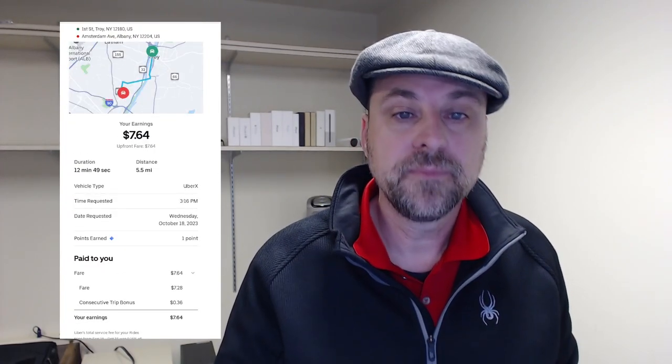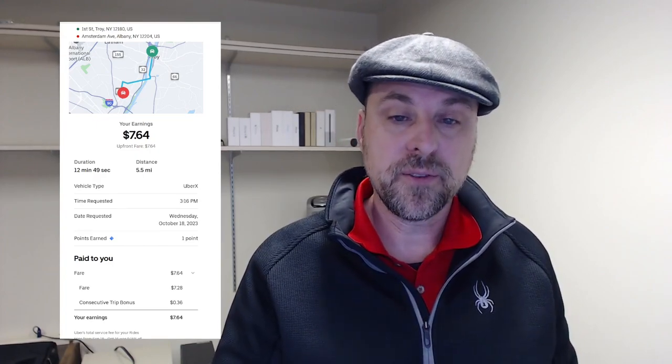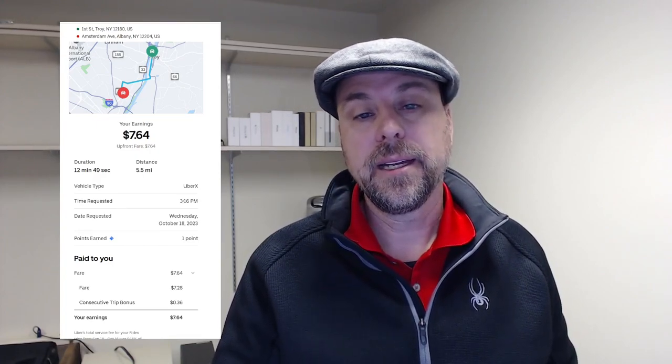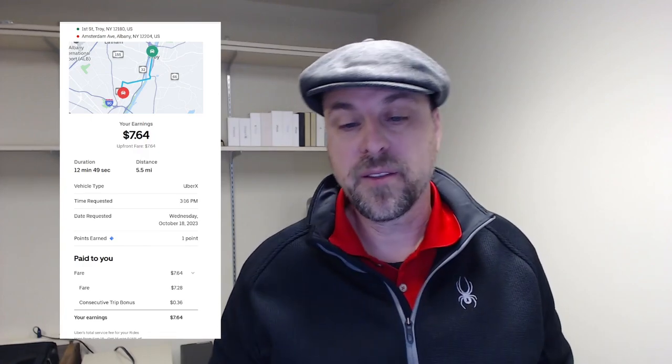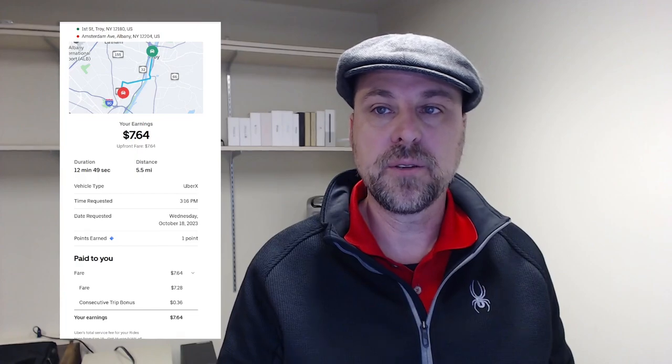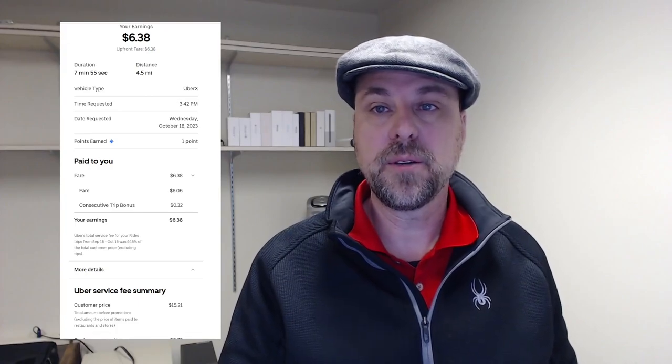Next trip, same afternoon: $7.64 for 5.5 miles for about 13 minutes, with a $7.24 fare and a $0.36 consecutive trip bonus. Another trip that afternoon: $6.38 for 4.5 miles for about 8 minutes. The fare was $6.06, and I got a $0.32 consecutive trip bonus.